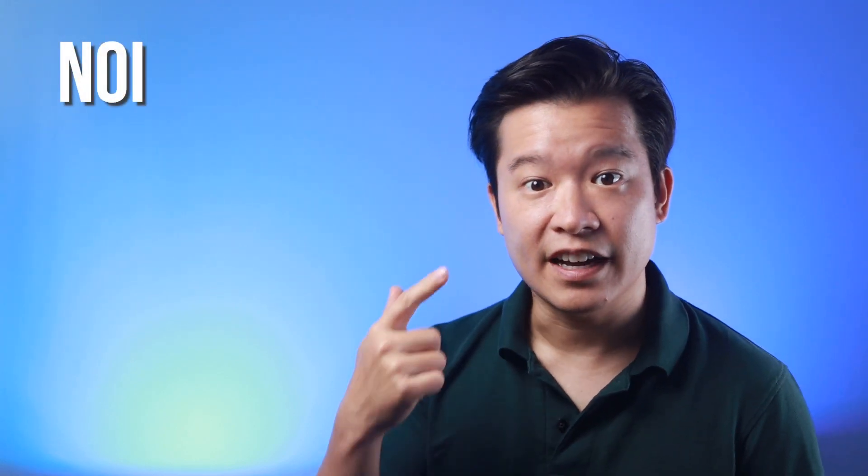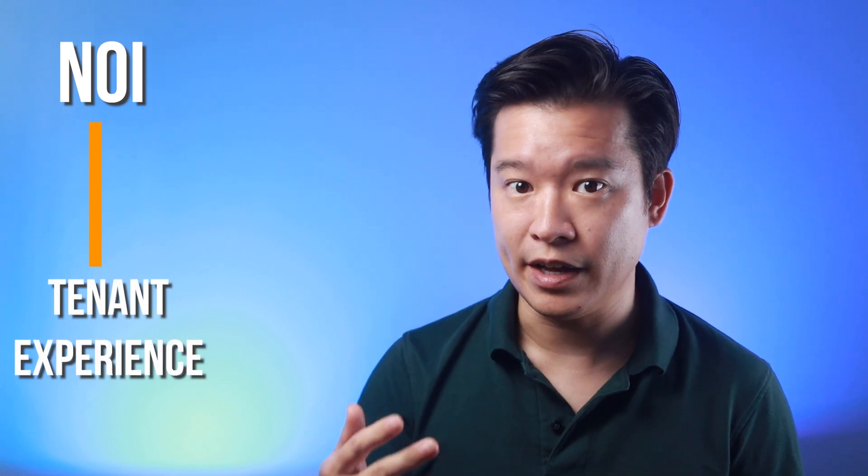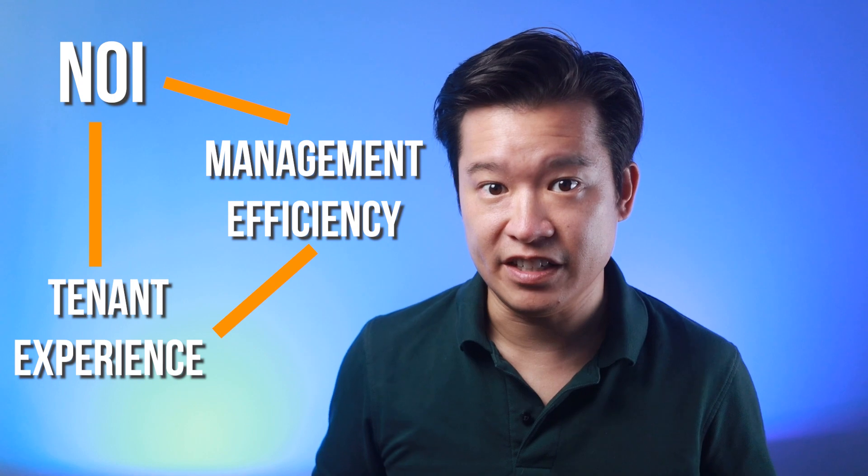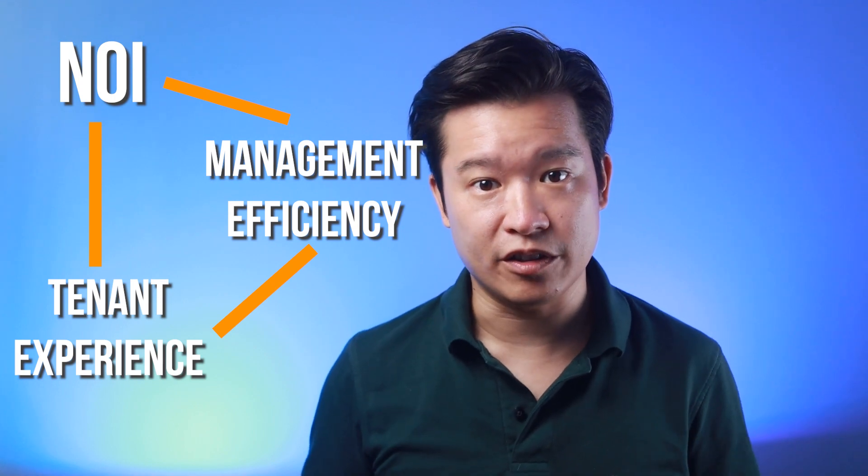So back to you founders. If your product is focused on the property management portion of a building's lifecycle, you need to focus on improving three key areas: NOI, tenant experience, and the property manager's efficiency. If you go in the opposite direction on any of these, even if you drastically improve the other two, we will not be interested in your product. Plain and simple.